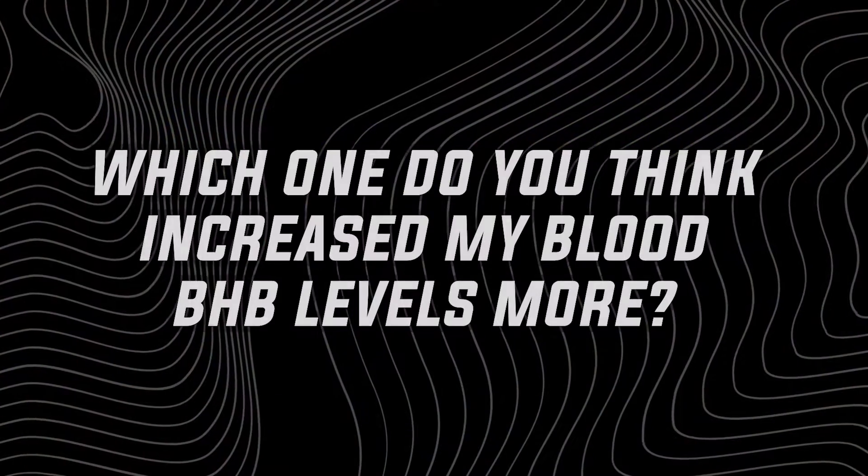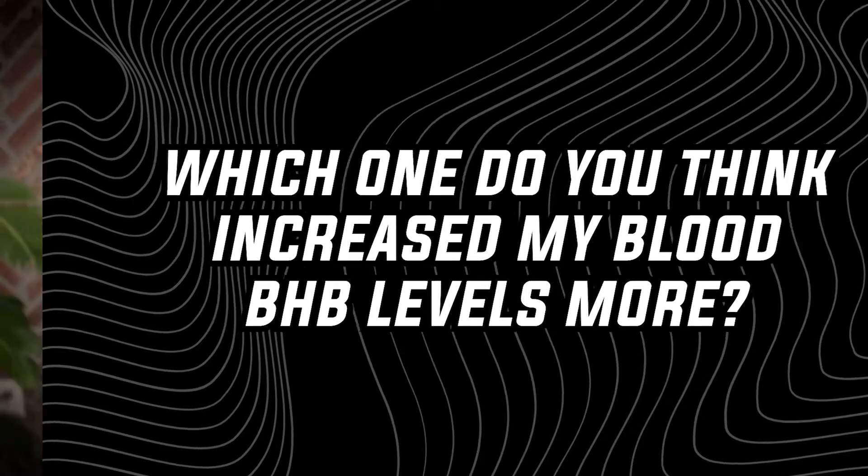One bottle of Delta G Performance versus three bottles of Ketone IQ from HVMN. Which one increased my blood BHP levels more? That's what we're going to find out in this video.